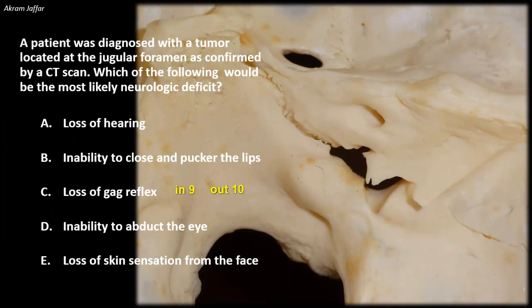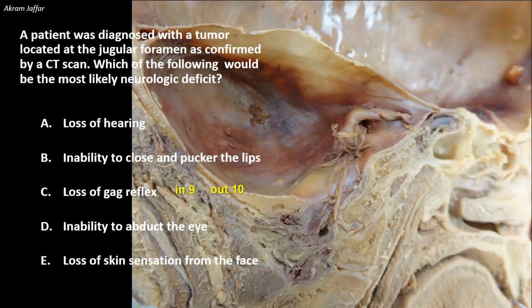Second, we need to know the structures that pass through the jugular foramen. This foramen is the route of exit from the cranial cavity for three cranial nerves: the glossopharyngeal, vagus, and accessory nerves — the 9th, 10th, and 11th cranial nerves.